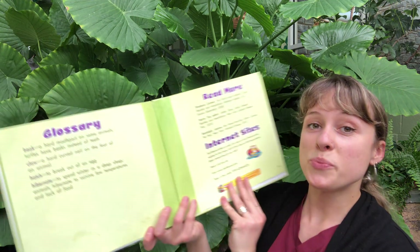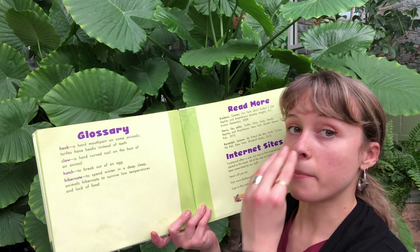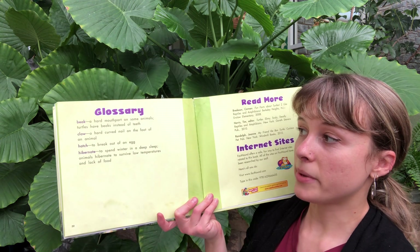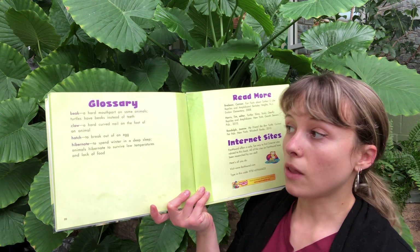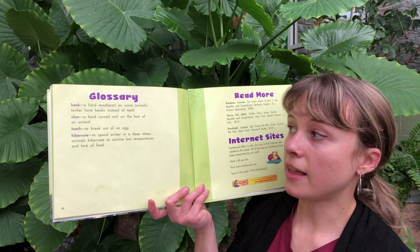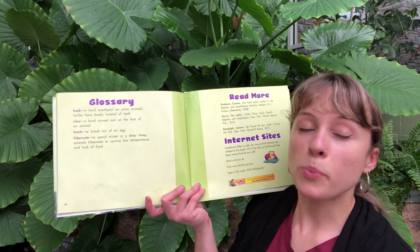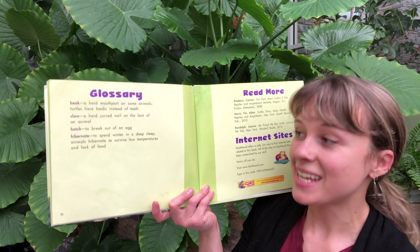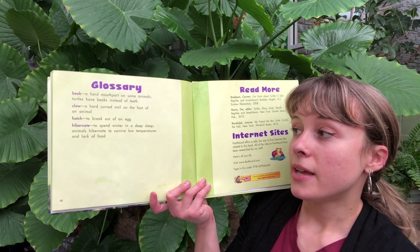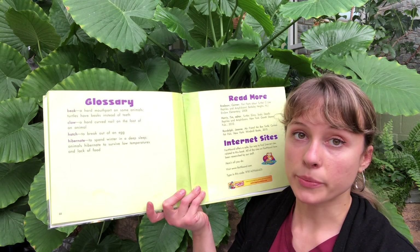The new words we learned in this book: beak — the hard mouth part on some animals; turtles have beaks instead of teeth. Claws — a hard curved nail on the foot of an animal. Hatch — to break out of an egg. And hibernate — to spend winter in a deep sleep; animals hibernate to survive low temperatures and lack of food.